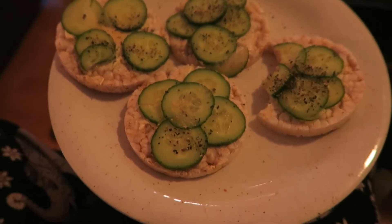Then I went to improv, and when I came home I was hungry, so I made myself four rice cake crackers with just a little bit of margarine, cucumber slices, and lemon pepper.